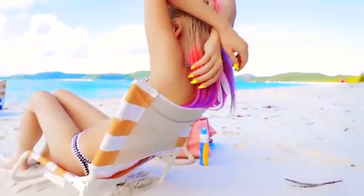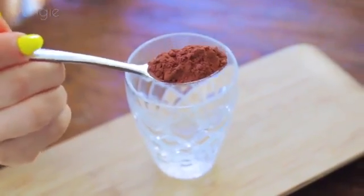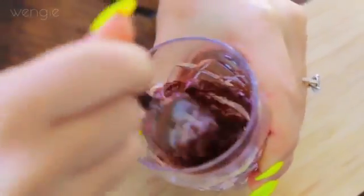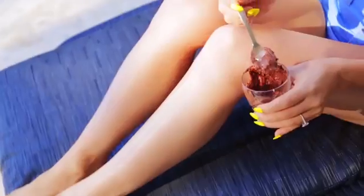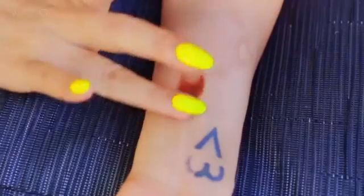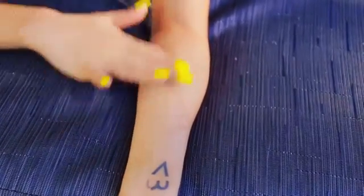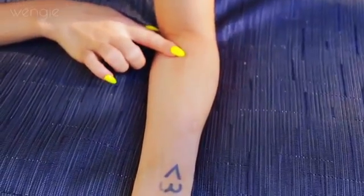If you want a temporary tan but you've run out of self-tanner or don't have any, a great option is just to use some cocoa from your cupboard. Mix some cocoa with some body moisturiser into a thick liquid-like consistency — it pretty much looks like dairy milk chocolate. You have a simple self-tanner that's the perfect colour and it's not orange, which is awesome. Just take a little bit and rub it onto your skin to leave a thin film to create a little dark tan. To remove it, simply shower and use some baking soda for any stubborn bits.